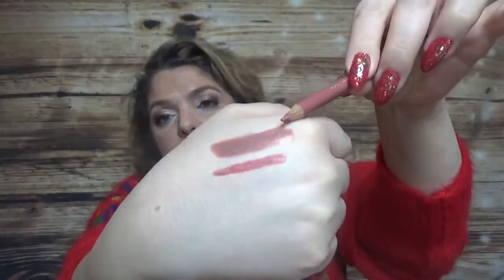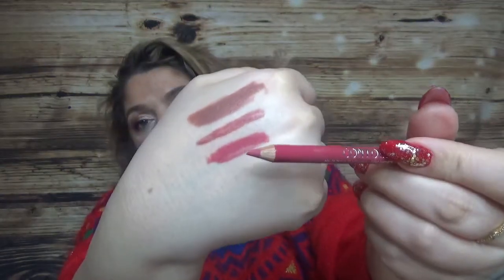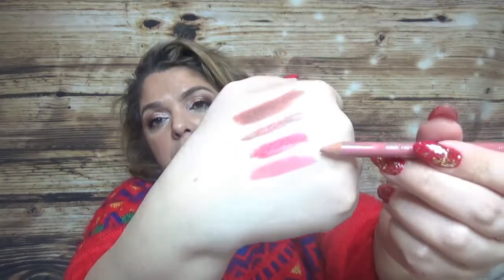I also have a couple of lip liners, still from Bourjois — the Contour Edition. I have one in Nude Wave, one in shade 0.4, and one more in 0.2 Cotton Candy. I tried to swatch them — they are very creamy.